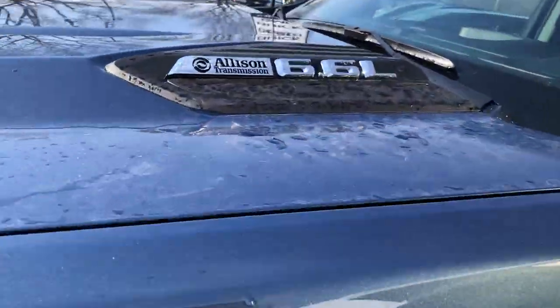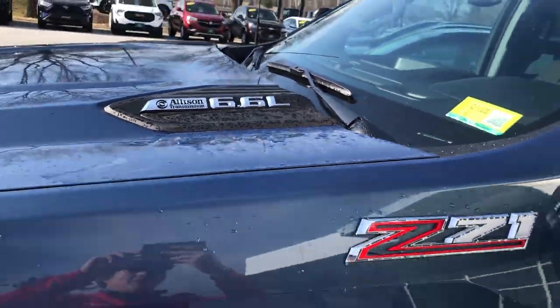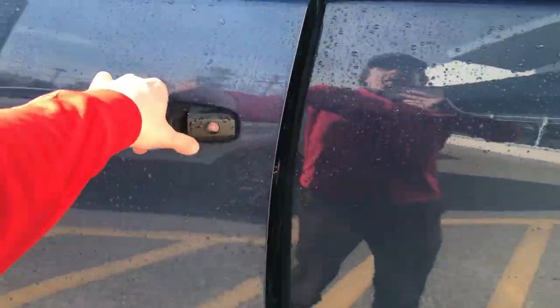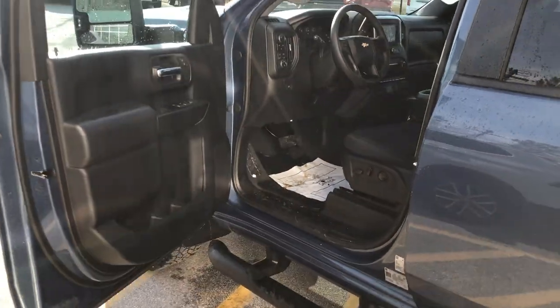You can see right here the 6.6-liter gas motor with the Allison transmission — a fantastic combination. We're extremely excited about this. It drives like a dream. This is the nicest riding three-quarter ton truck I've been in. The Chevys and GMCs drive incredible.